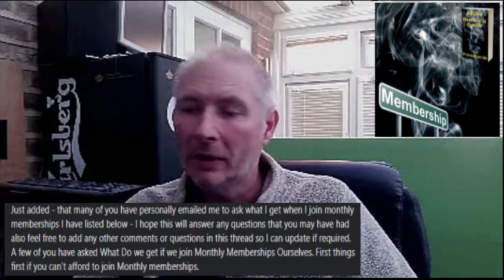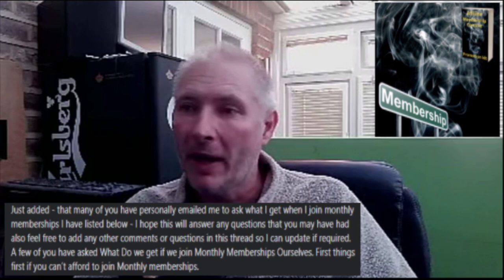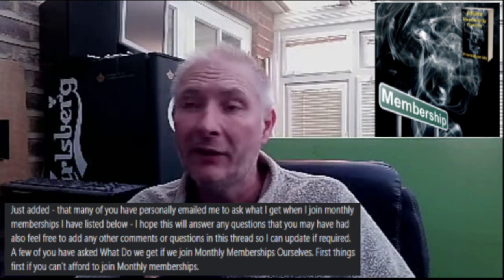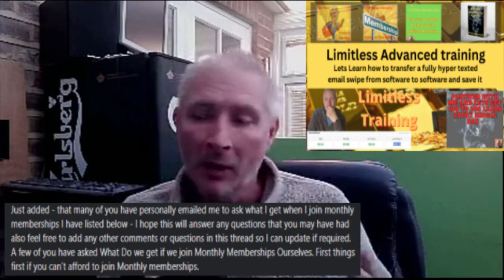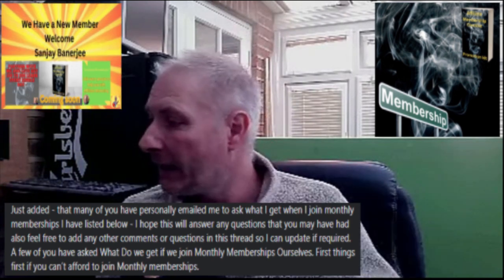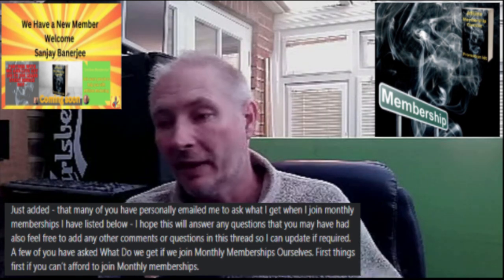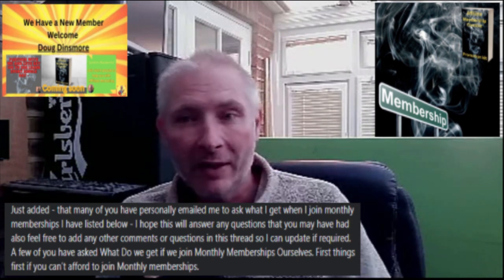Hi people. I just wanted to do a live video because I wanted people to be aware of the monthly memberships. There are a lot of people that have contacted me asking what exactly the monthly membership is. So what I thought I would do is a rundown of exactly what the monthly membership is, so people get to know exactly what it is — because there are some unique things inside the monthly memberships.